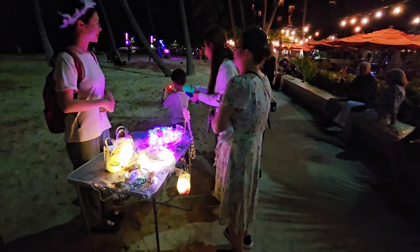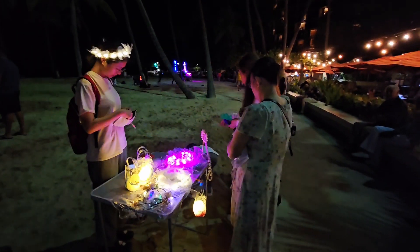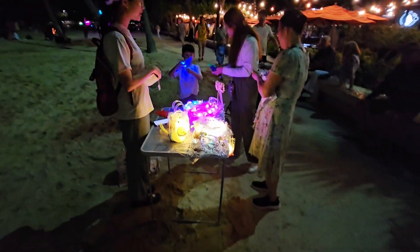At night, right on the beach at the Hilton Hawaiian Village, there were some vendors selling pretty cute toys for kids, so we decided to get our son a couple of things that he wanted.